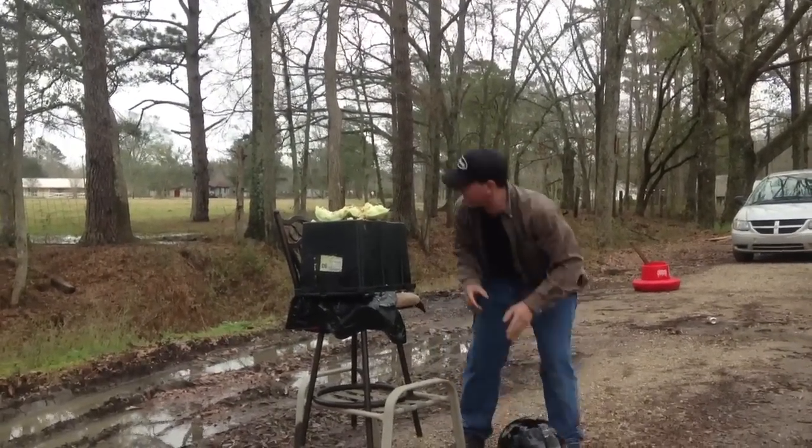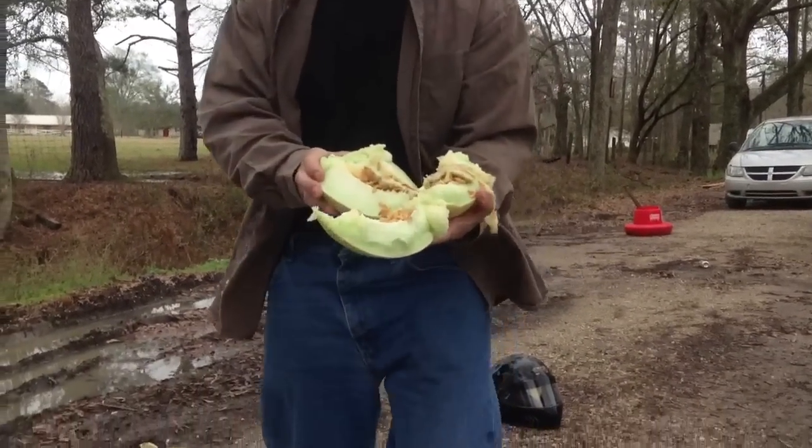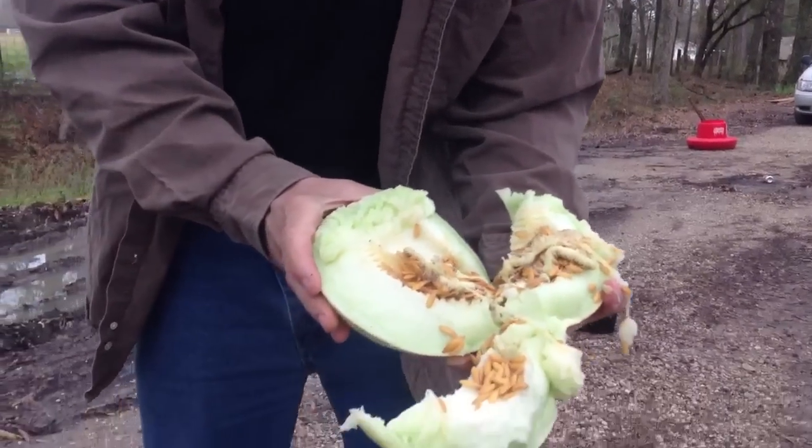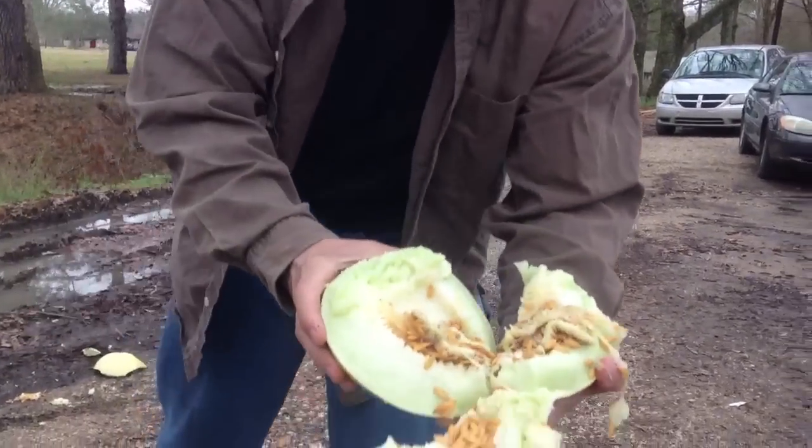Let me show you right here. The melon — it just destroyed this. I don't know how hard of a hit. It just exploded it. But the melon did explode. So we got a good shot of the melon.